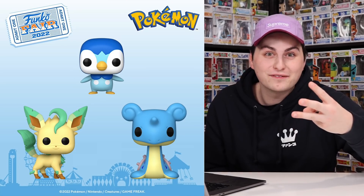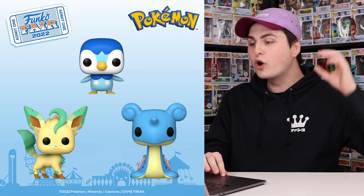The next announcement was another Pop Games one, and this here is actually three brand new Pokemon. The three that they announced are some of my favorites — we're getting Leafeon, Piplup, as well as Lapras. And it's not just one Lapras — we're also getting a 10-inch one exclusive to Target.